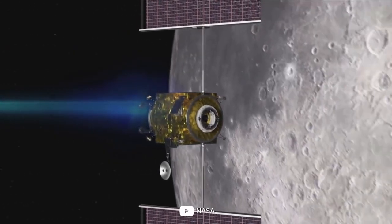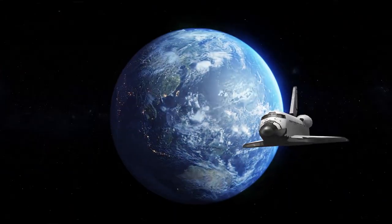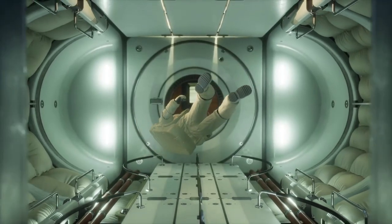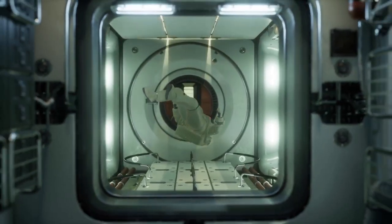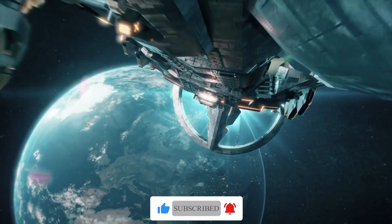I hope you've enjoyed this deep dive into the world of rocket engines. The coming years promise to be an exciting time for space travel, with new technologies emerging to propel us further into the cosmos than ever before. Subscribe to our channel and hit the notification bell to stay current. Thank you for watching.